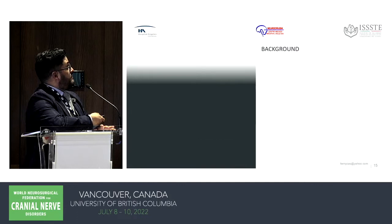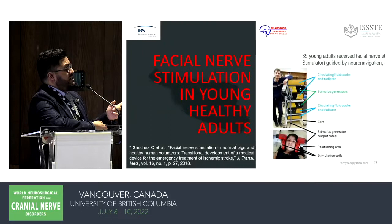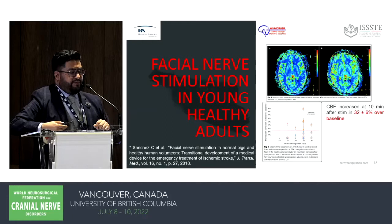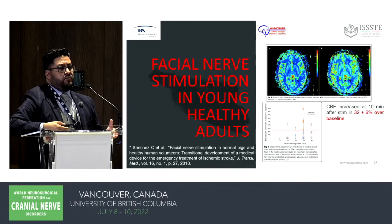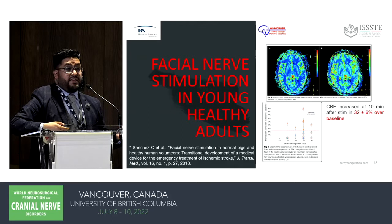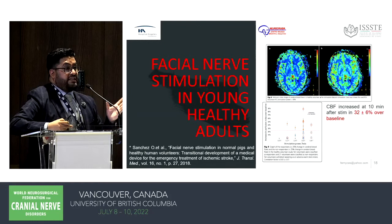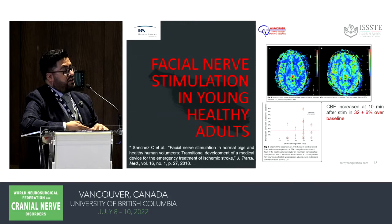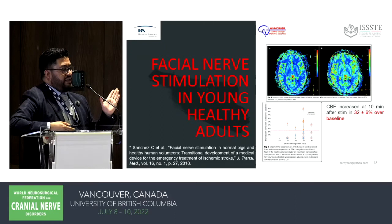Our next step was recruiting healthy young adults and applying the device. We enrolled healthy young adults and obtained a 32% increase in cerebral blood flow — but only in one third of the adults. Not everybody responds because of anatomical differences. Collateral circulation varies between patients: some patients can tolerate three to four hours before developing a major infarct, while others can last 24 hours. We consider that roughly one third are responders and two thirds are not. However, since the therapy is very safe, all patients could potentially receive it before reaching the hospital.